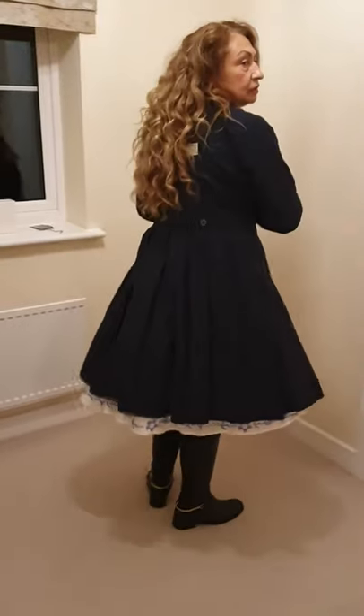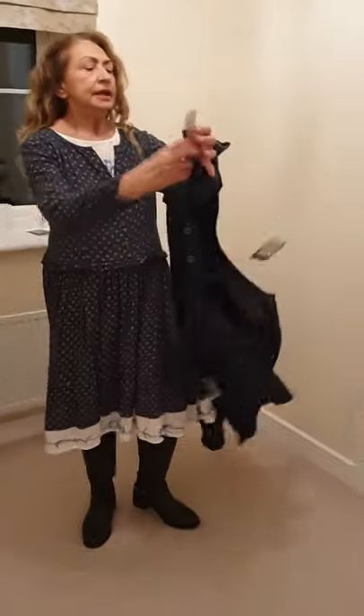Now I'll take this jacket off, even if I don't want to, because it's such a lovely jacket. And I'll show you the lovely pretty cotton dress. And as you can see, details also on the dress.